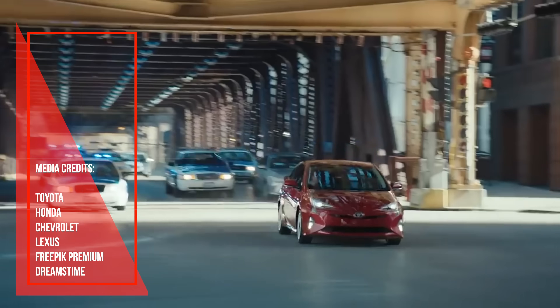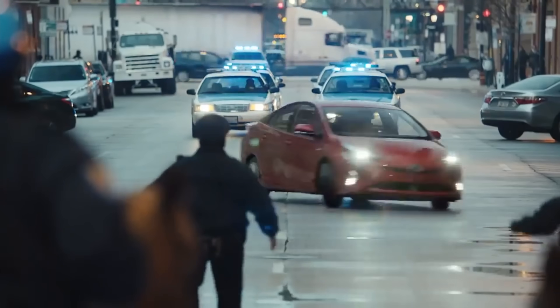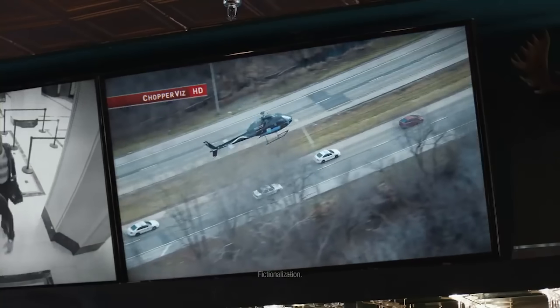So what do you think of the redesigned 2023 Toyota Prius? Is it better than before? Please share by commenting below. If you like this video, please like, share, and subscribe. Thanks for your support.